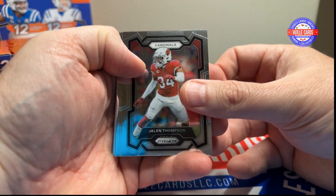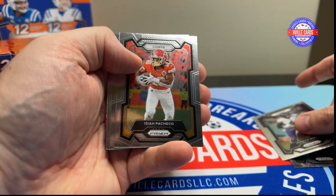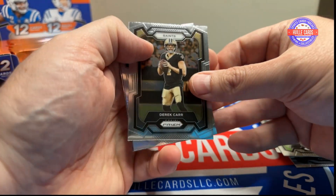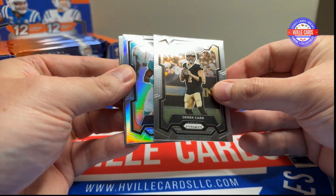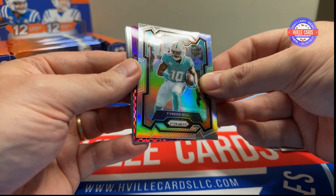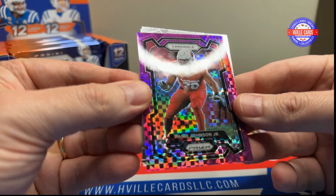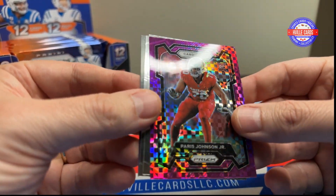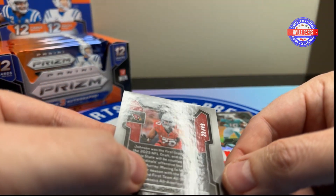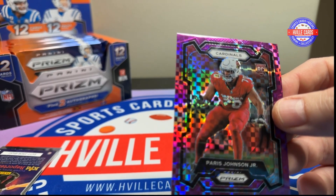We've got Jalen Thompson, Jerome Ford, Patrick Queen, Zay Pacheco, John Randall, Hunter Renfro, Geno Smith, Derek Carr. So here's our silver — Tyreek Hill. Oh, what's that? That is Parrish Johnson Jr. Is that the checkerboard? No, that's out of 49. 29 out of 49 for Parrish Johnson Jr. That's nice.